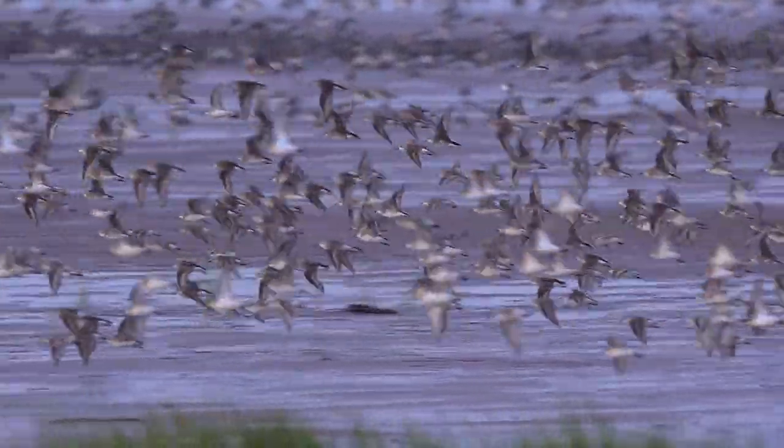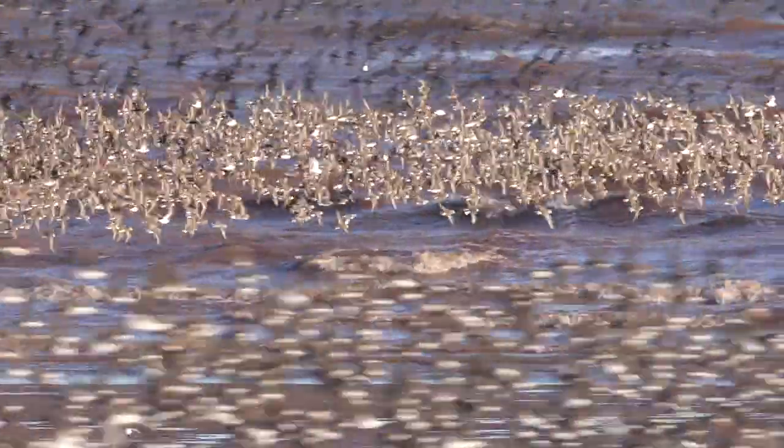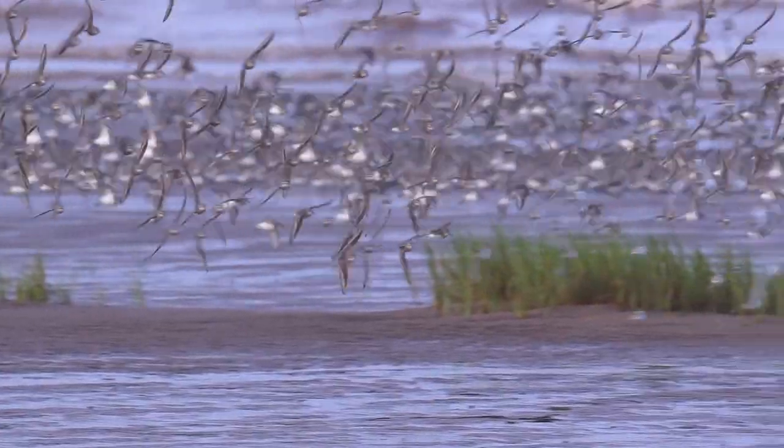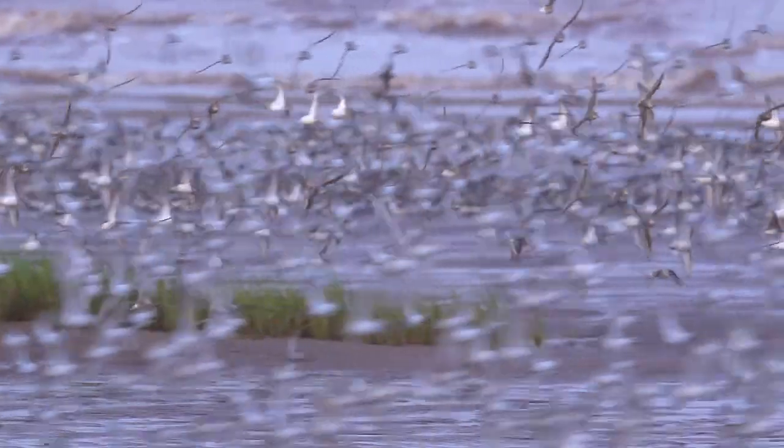The shorebird migration in the Bay of Fundy is mesmerizing. With good timing and a bit of patience, you might just get to see this miraculous aerial display in this vast, amazing place.